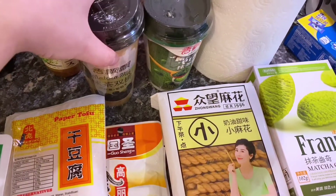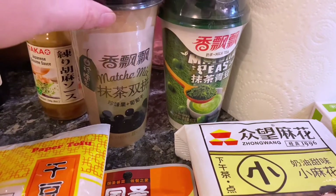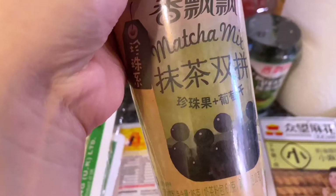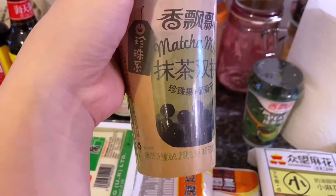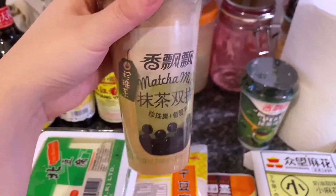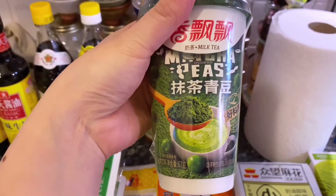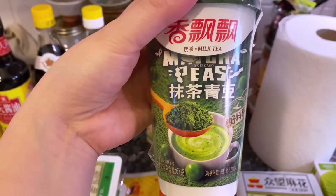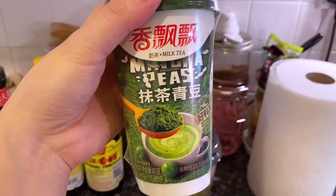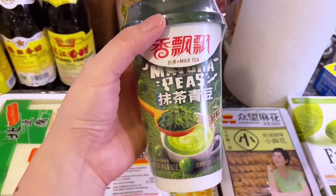I got some milk tea and they are matcha flavor because I'm a huge fan of matcha. I bought two kinds — this one is mixed with pearl and raisin, which I thought was odd, but it has matcha so I'll give it a go. This one I was shocked when I opened it because when I bought it I just saw a matcha picture, but when I opened it, it says matcha and peas. I don't know why, but we're gonna find out if matcha and pea are a good combination.